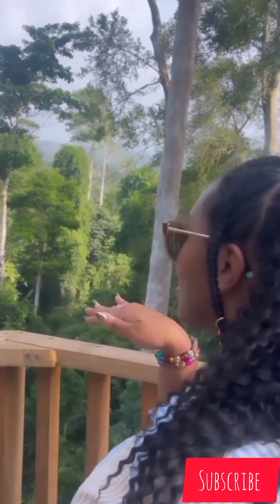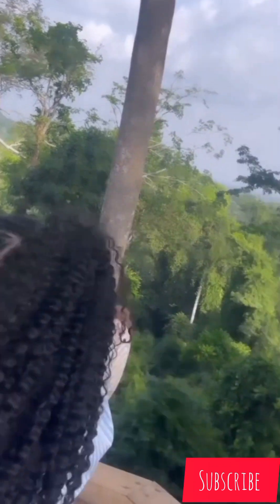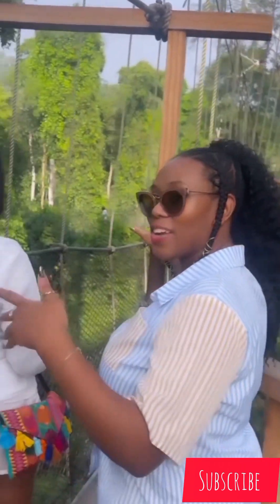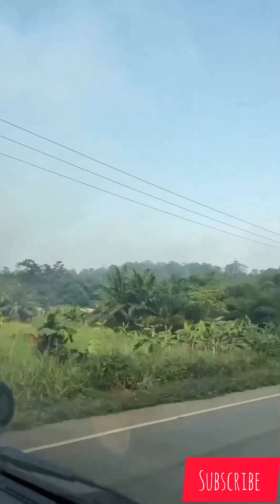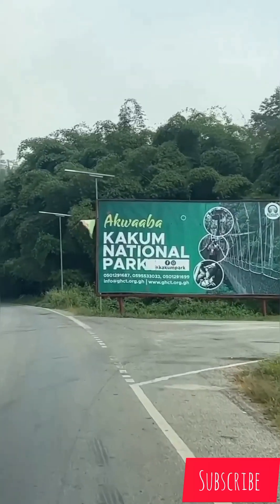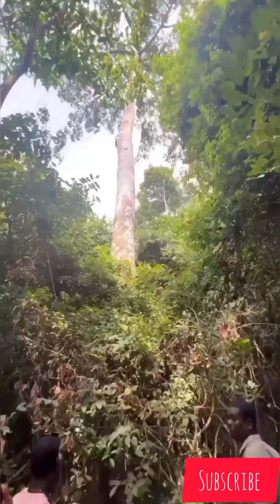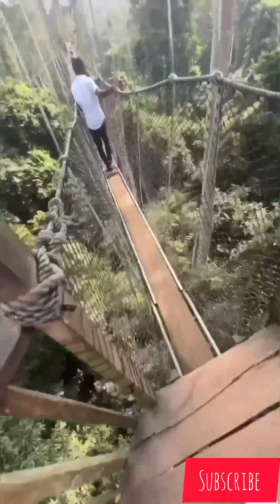I'm going to give you the figures you have to pay to experience all these wonderful activities. There's the canopy walkway, hiking, and tree camping. If you're a student, a Ghanaian, or a foreigner, there is a different amount you have to pay. Let me run you through the amounts for Ghanaians.